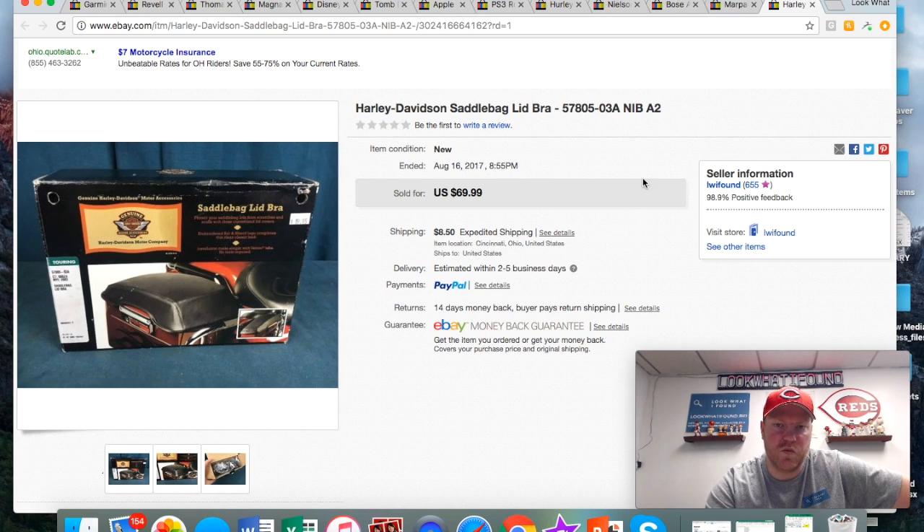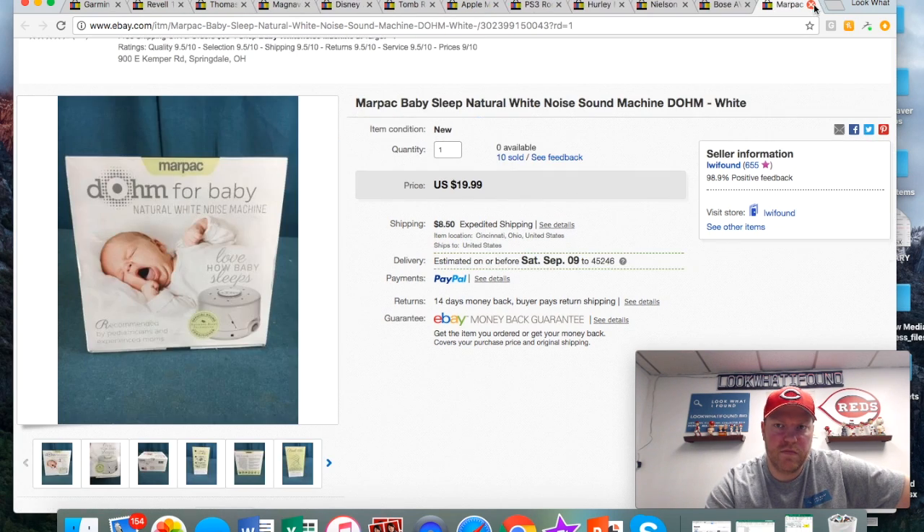This Harley bra I got at the same sale in Milwaukee where I got the Bose stuff. Only paid five bucks for it. I think I took a best offer — about 50 bucks plus shipping.